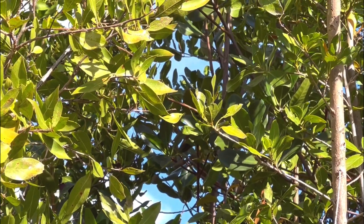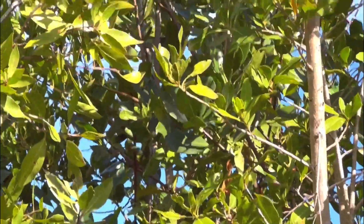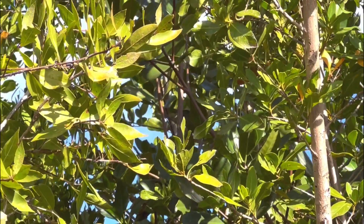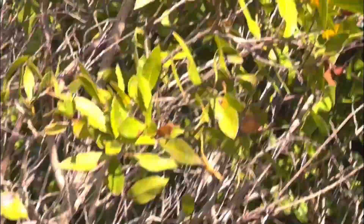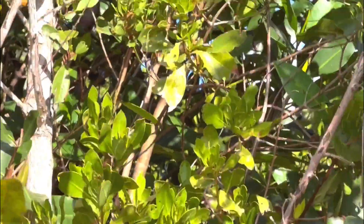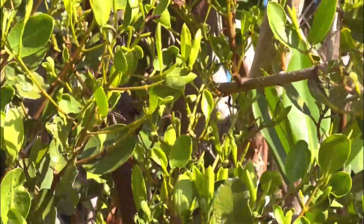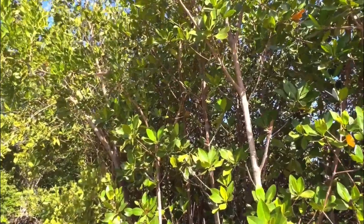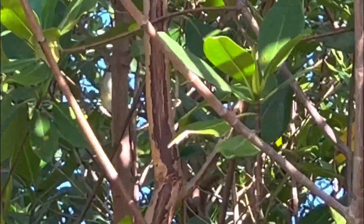I feel really lucky to get out and see and hear these things. This was a little bird with a beautiful song - he was just going at it in the morning. I tried to get a little footage of him as he darted around singing up a storm. We'll just listen to him, and I do get a little glimpse of him at one point.